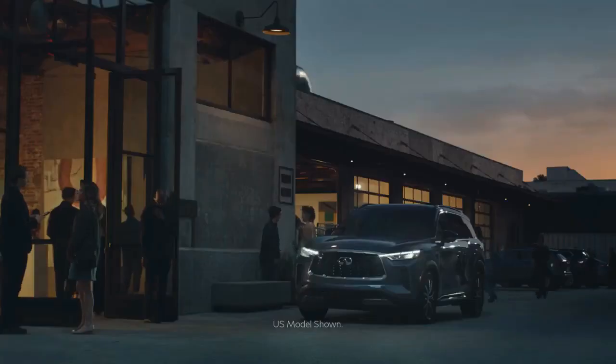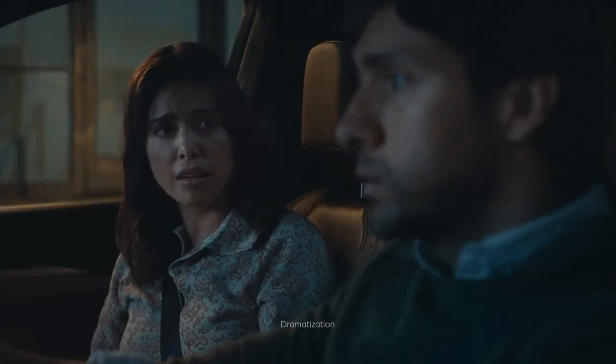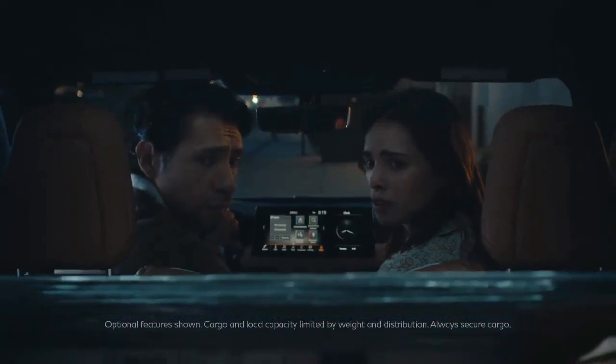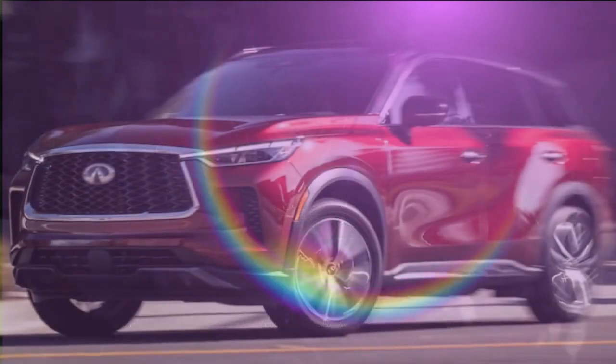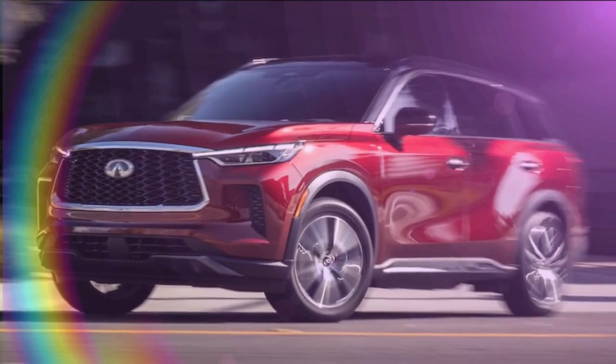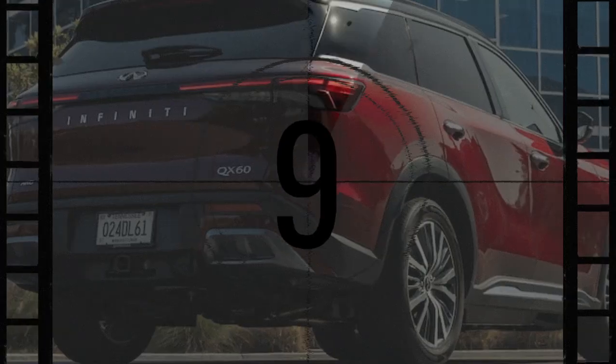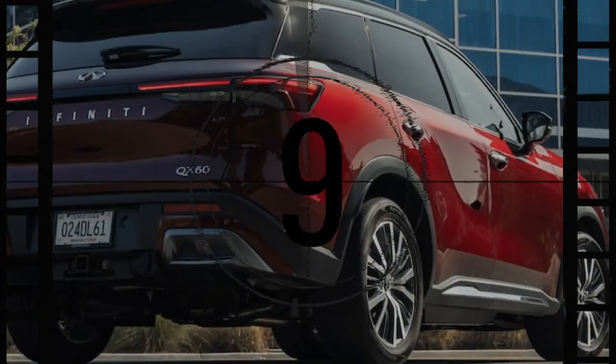If we handed you the keys to the latest 2024 Infiniti QX60 Autograph and invited you to take a peek inside, you'd be greeted with a luxurious three-row SUV filled with premium materials. The seats, dashboard, center console, and door panels are all adorned with elegant saddle-brown semi-aniline leather upholstery, complemented by tasteful contrast stitching, quilting, and piping.